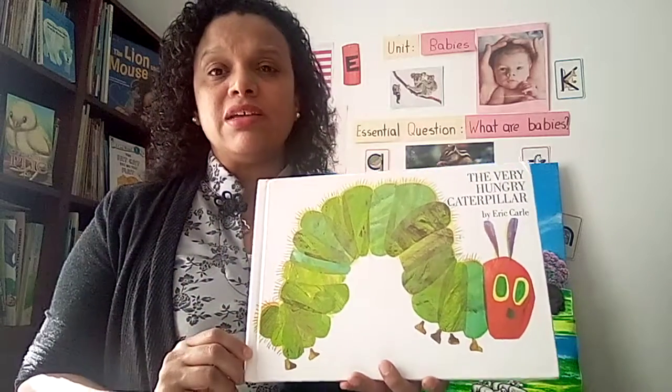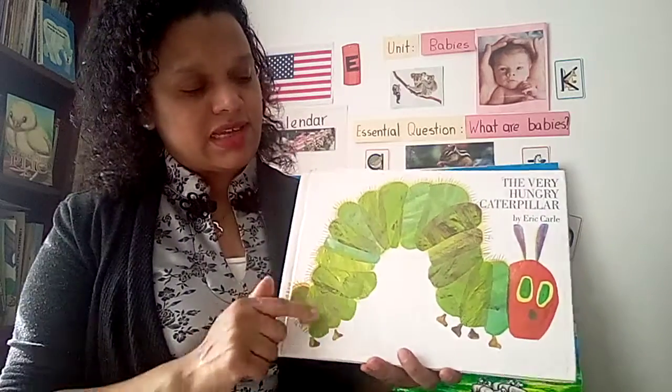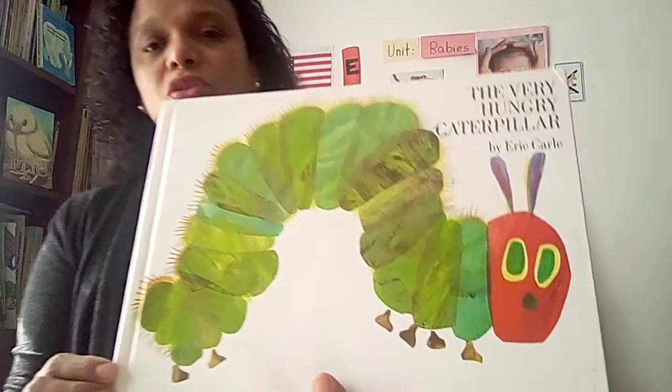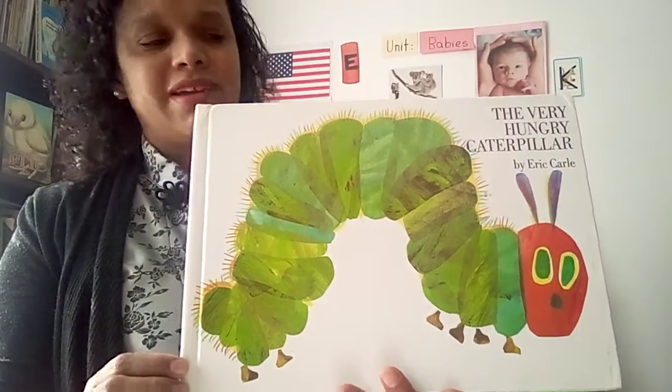The author is Eric Carle. He's the one who wrote the words in the story and he also is the illustrator. You see the front cover of this book? What animal do you see? He has a caterpillar, right?